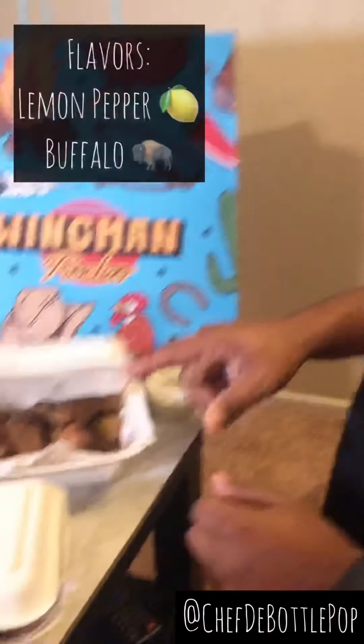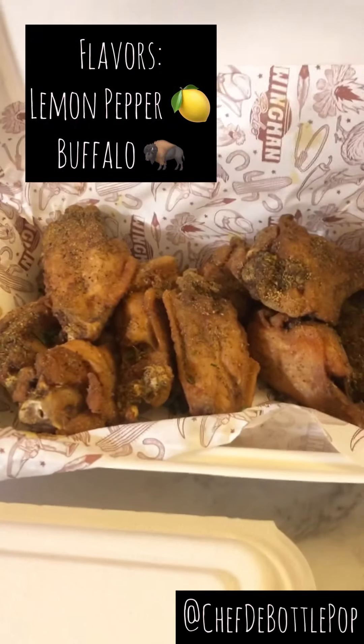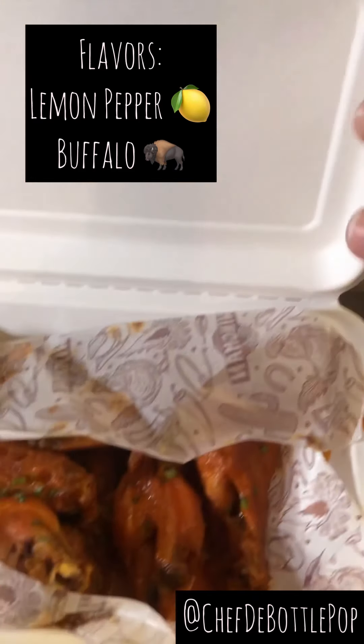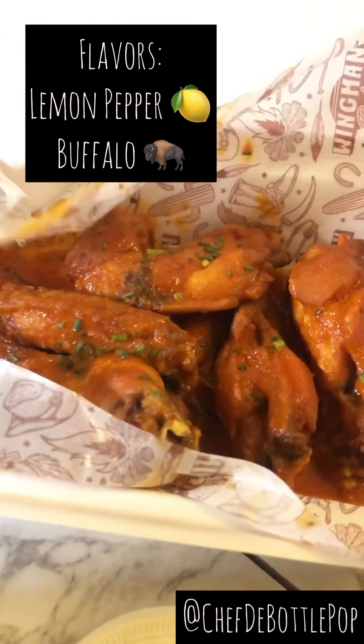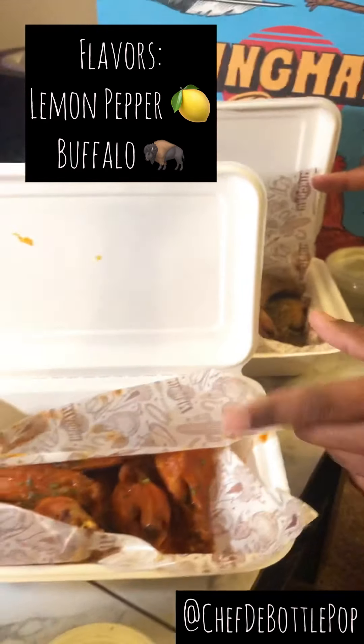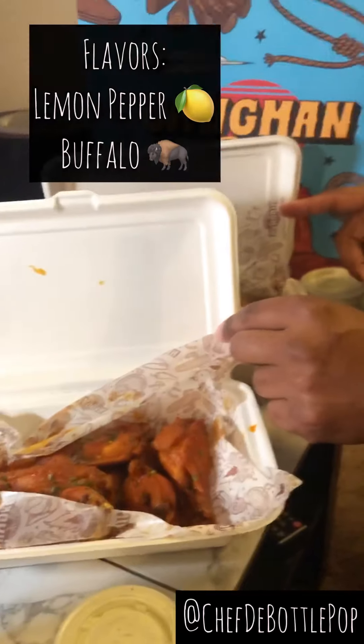We got some lemon pepper — like Rick Ross says, lemon pepper my wings. And we got the buffalo. These are the flavors that we like the most. They also have a chipotle one that I like. And then we got ranch dressing. They've got a lot of different flavors, so go through. They've got other different food items too.